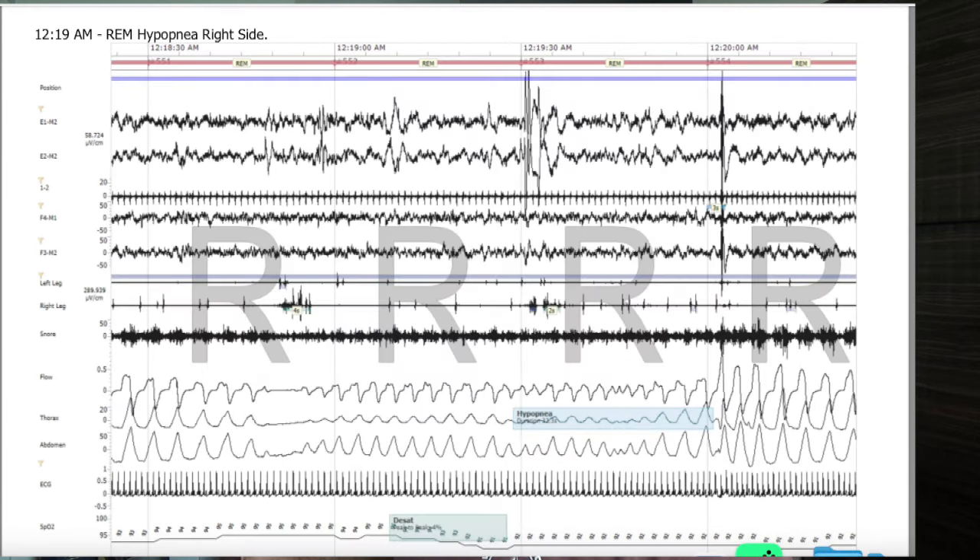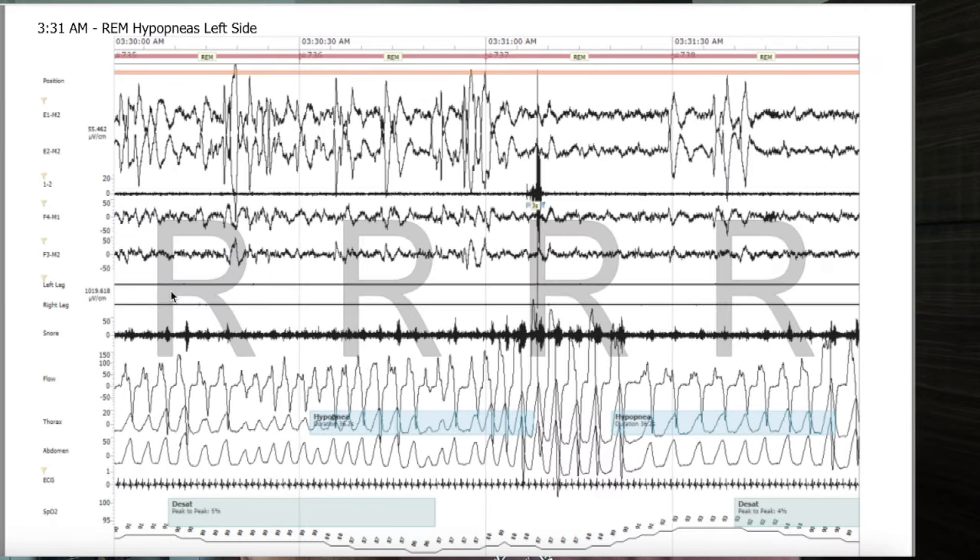And then here we have a segment of REM sleep, otherwise known as rapid eye movements — this is when you're dreaming. You can see the waves look a certain way. We have an arousal, a micro arousal, a severe hypopnea, and blood oxygen desaturation. Then we have REM from another person — massive hypopneas. You can really see the clear rapid eye movement and the chin really dropping off. This makes it very easy to see REM versus non-REM versus stage three. Staging a sleep study is super easy.